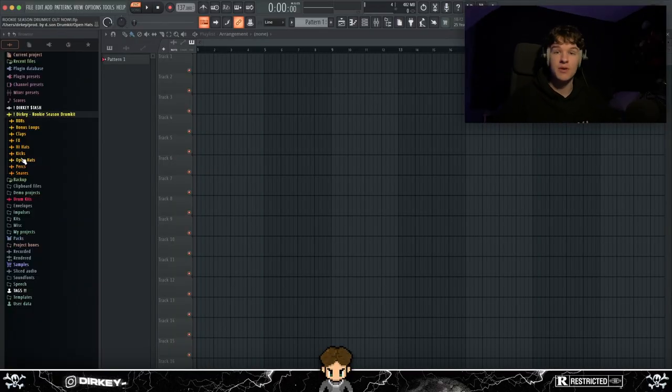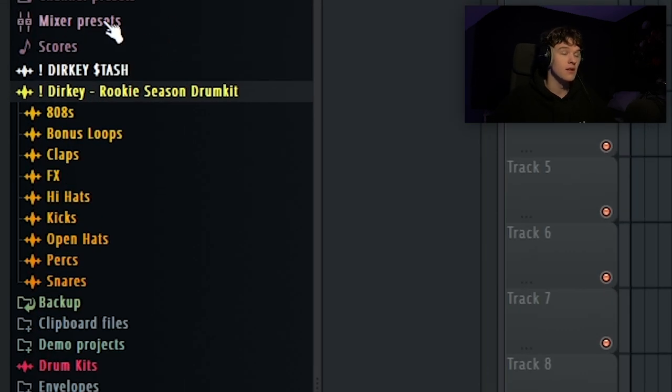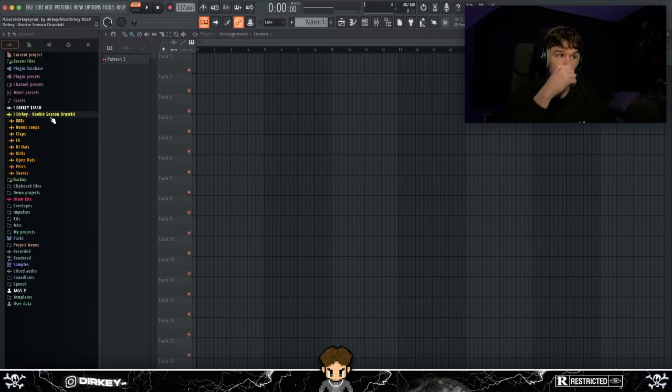Before we get into the video, I finally dropped my Rookie Season drum kit. I've been using it in almost all of my videos for the last couple of weeks. Use code TURKEY20 for 20% off — first link in the description, go get that kit.